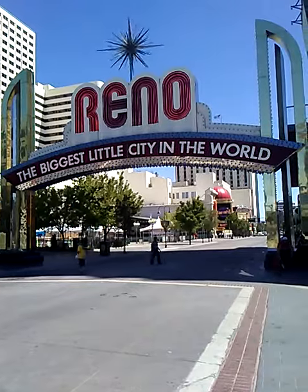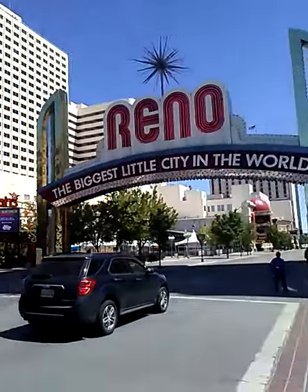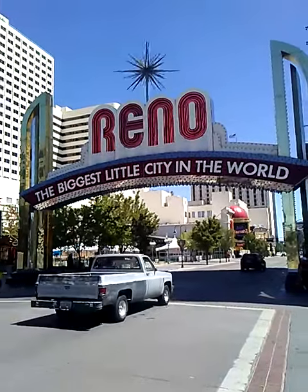A little bit about how you guys can operate a business here in Reno, Nevada. I know a lot of my videos have been about sports wagering and stuff, but this one's about actually how to get a business license in the city of Reno. I thought I would show you guys the Reno sign while I talked about this.